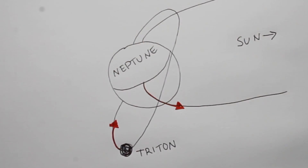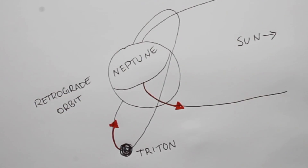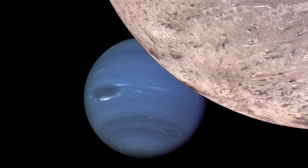Its orbit goes in the opposite direction of the orbit of its planet — this is called a retrograde orbit. Moreover, the orbit is inclined relative to Neptune's equator, which suggests that Triton did not form in orbit around Neptune, but was gravitationally captured by it.